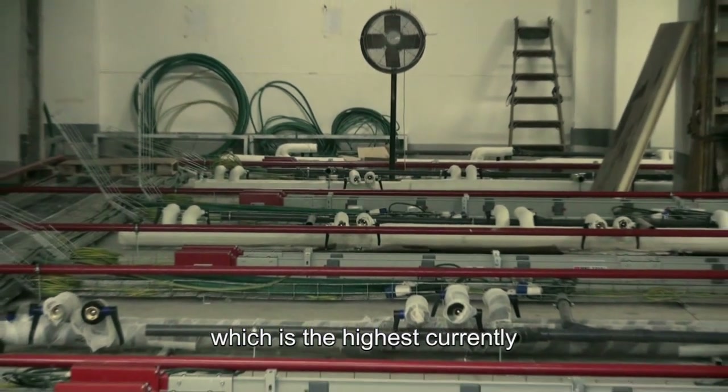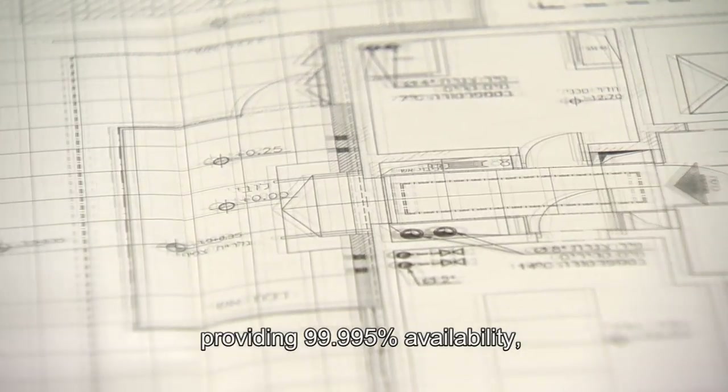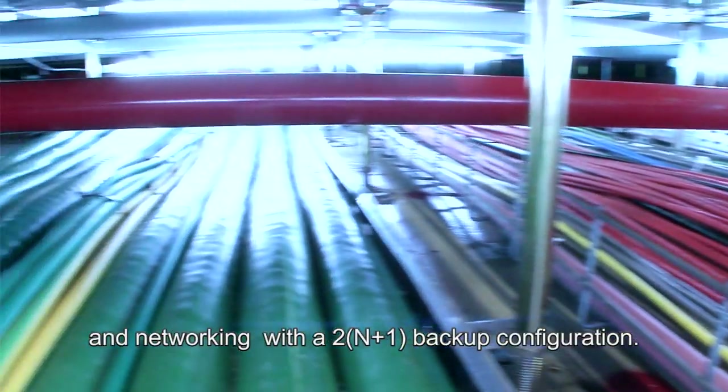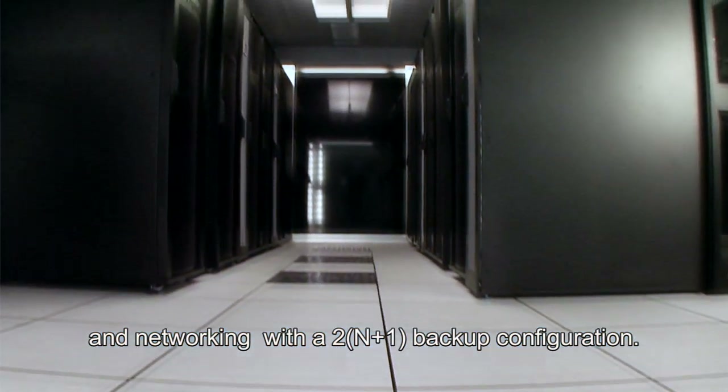The facility was erected subject to the Tier 4 standard, which is the highest currently existing redundancy level, providing 99.995% availability, achieved via the electrical and air conditioning systems and networking with a 2N plus 1 backup configuration.